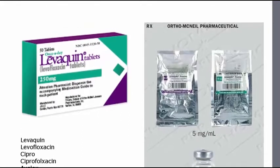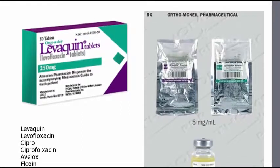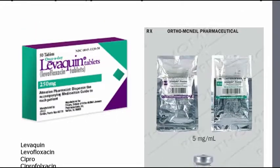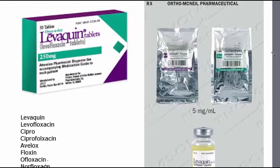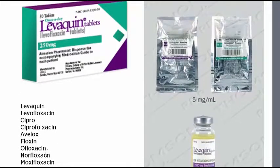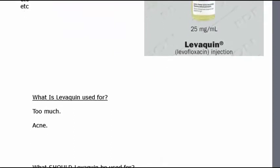Fluoroquinolones are a very powerful class of antibiotics. They're broad spectrum, kind of like using a shotgun, and it's a very powerful shotgun. These are powerful, powerful drugs. They come in pill form and in the form of IV. Generally they're not straight injected, but injected into IV bags. Pill or IV is generally how you get them.